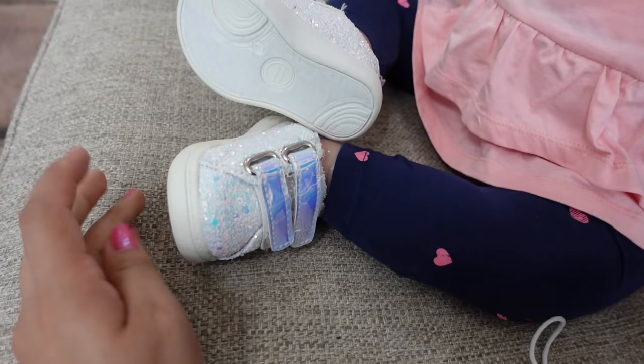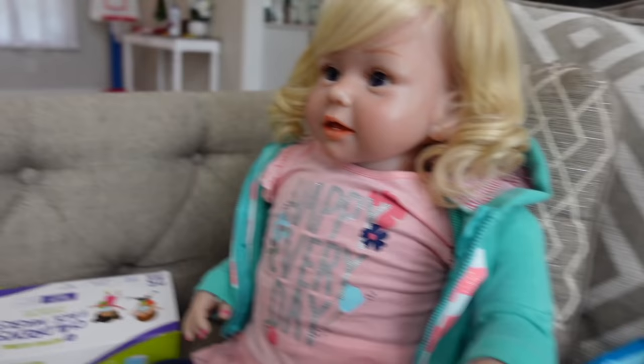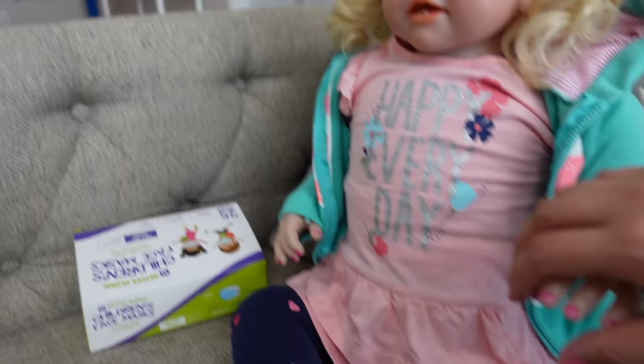I went ahead and got Kylie dressed. She's going to be wearing these tennis shoes and leggings. This outfit actually came with shorts, but usually when I take my dolls out on an outing I like to put leggings and a little jacket on them to make it not so obvious that she is a doll, because most people stare whenever they see you with a reborn doll in the grocery store. She usually wears a little long sleeve or a little jacket like she is wearing today — this is actually reborn Sarah's little jacket, but she's going to wear it today.